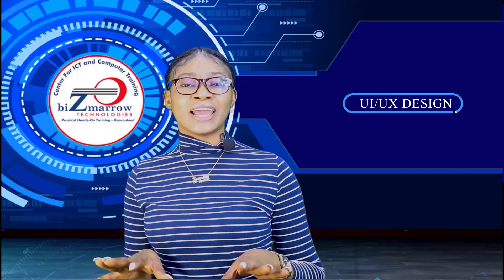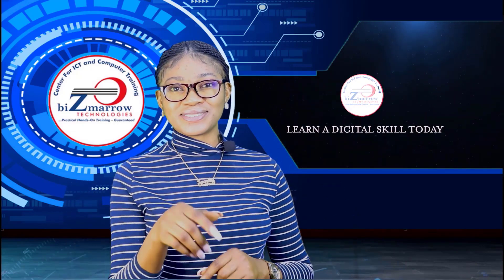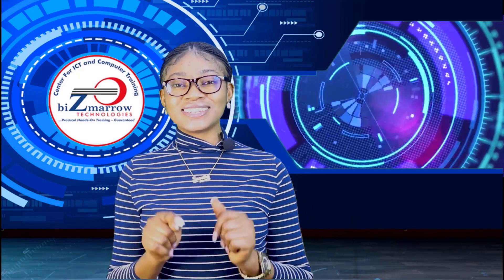So would you like to learn front-end web development and UI/UX design and build a successful career in tech? Guess what? We've got a perfect ticket to skyrocket your career. We're introducing the 2024 scholarship training on UI/UX design, web design and development training in Nigeria.